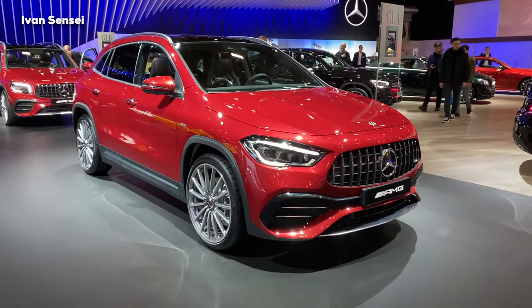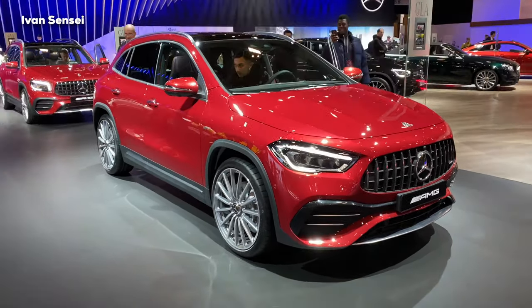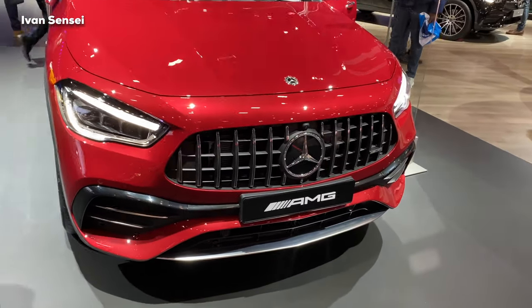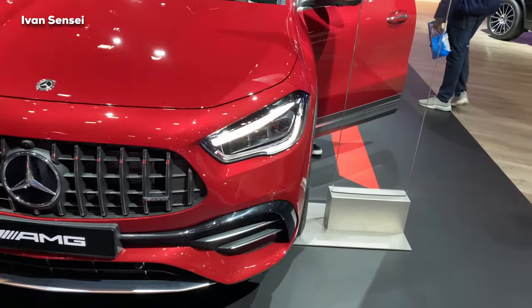This car completes the lineup of the AMG compact vehicles. This is the 35 model, which we also know as the A35 and CLA35, and other models like the GLB which is behind this car on the display.